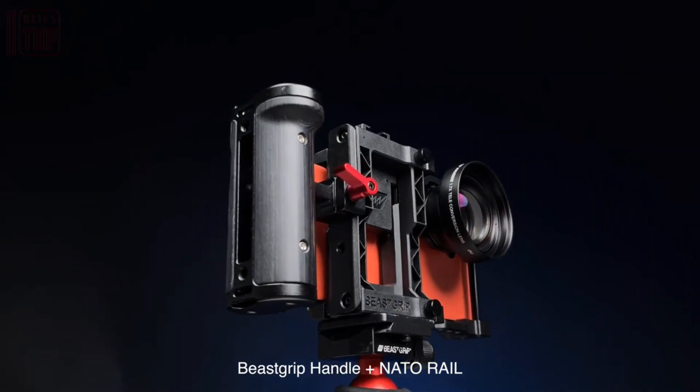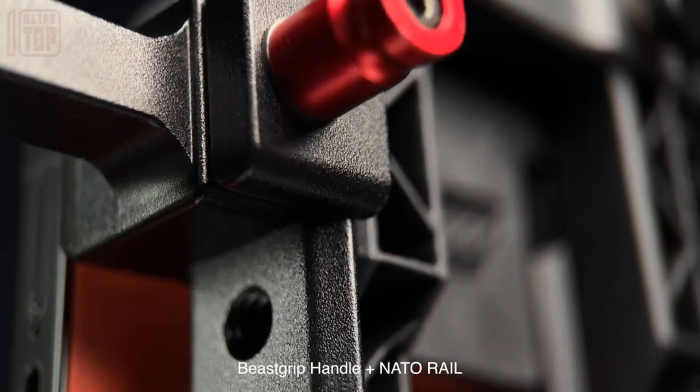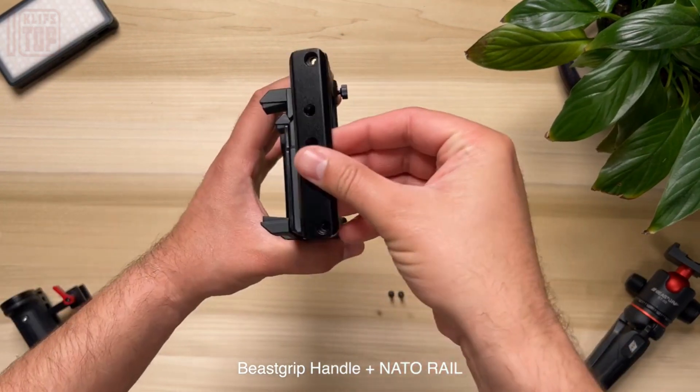This adapter seamlessly attaches lenses and light filters, expanding the creative possibilities of smartphone photography. It also includes a hot shoe and five standard handles for tripod compatibility.